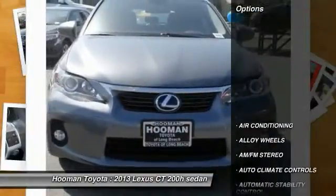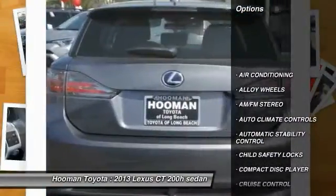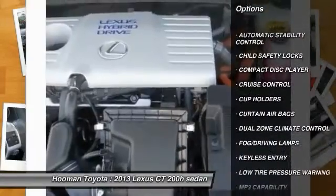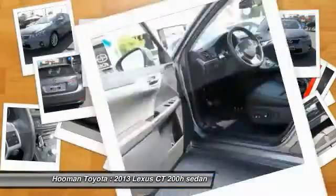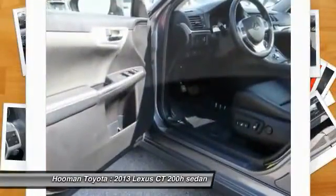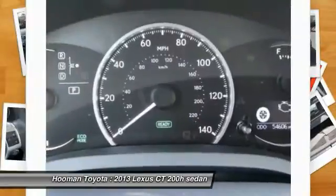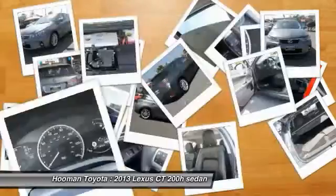Here are some of this vehicle's great options: traction control, keyless entry, alloy wheels, air conditioning, front cruise control, automatic stability control, climate control, AM/FM stereo radio, child safety locks, and trip odometer.